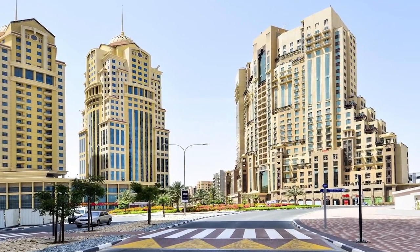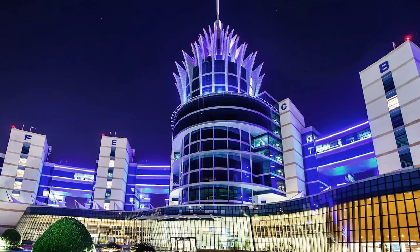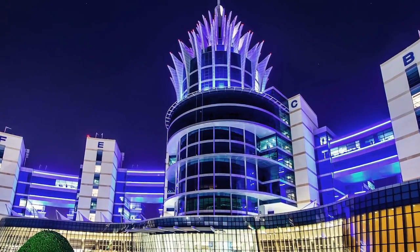Area number four is Dubai Silicon Oasis. It's like a city within a city — it was built and designed to be an authentic business and residential community that is rich in innovation, technology, and convenience. It has everything required for living: schools, supermarkets, shops, pharmacies, gyms, and pools. It's a great area for families, but you would need a car to live there.